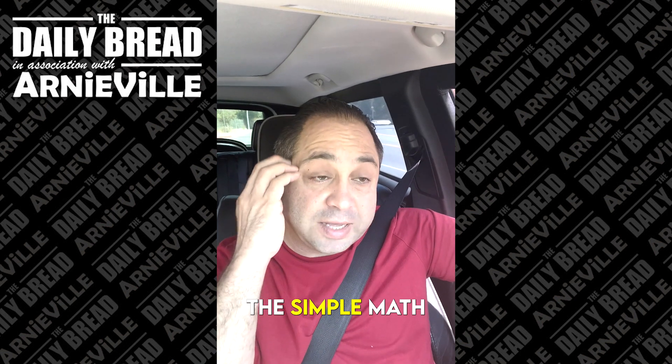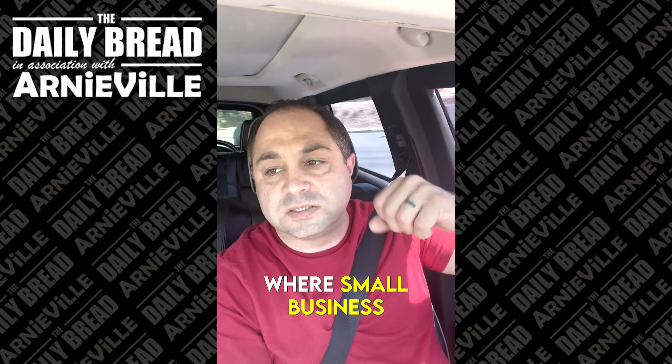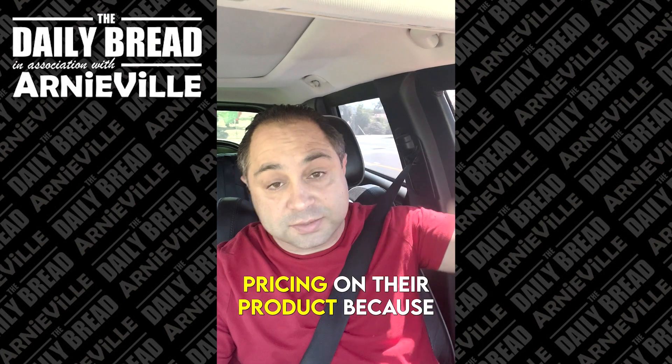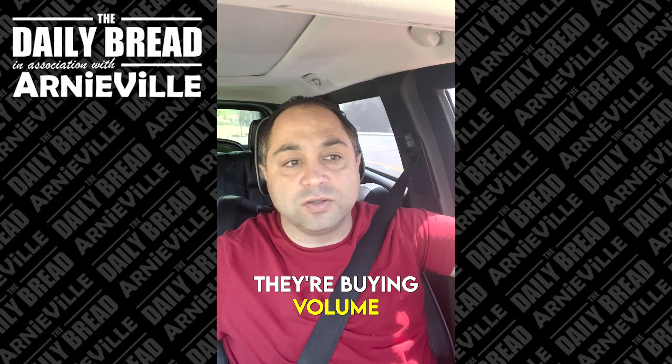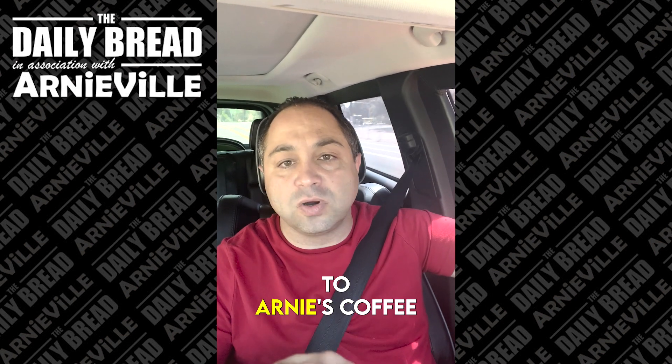I'll give you the simple math from a businessman's standpoint. First off, we're a small business — it costs us a lot more to operate than a franchise does, because they get better pricing on their product since they're buying volume. However, comparing McDonald's to Arnie's coffee comes down to this.